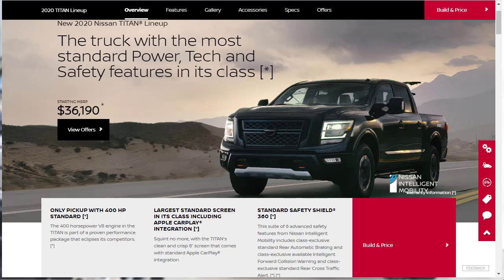Hi, welcome, thanks for joining me. On this episode of Build Your Own, we're going to build, price, and option a 2020 Nissan Titan XD Platinum Reserve, as well as learn about the features and other configurations. Before we do, I just want to remind you that if you find this build and price review helpful, informative, or entertaining, please like, share, and subscribe to my channel.